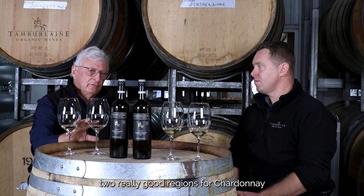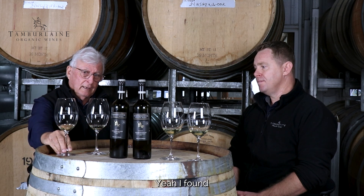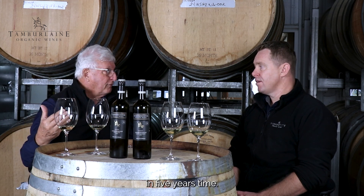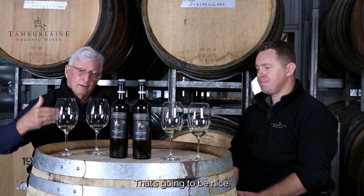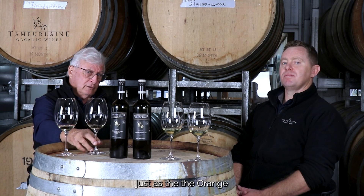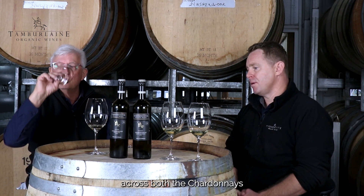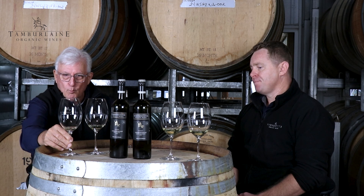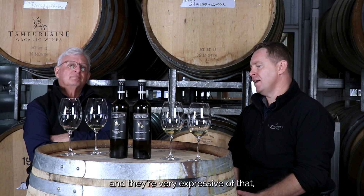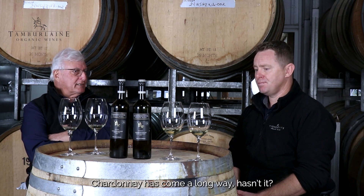Two really good regions for Chardonnay and a great year — we've nailed it with these two, I think. Hunter's Chardonnay is certainly not going to fall apart in five years' time. It's going to develop in the bottle nicely, just as the Orange will, which I think is ever outstanding. Very similar production techniques across both Chardonnays, but there is a difference in flavour and they're very expressive of that region. That's the goal we aim for. Chardonnay has come a long way.